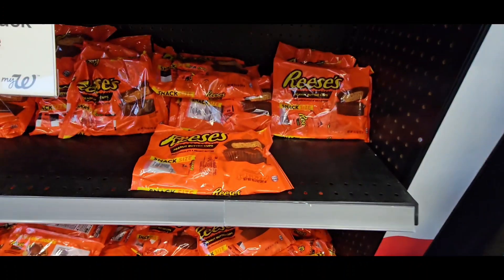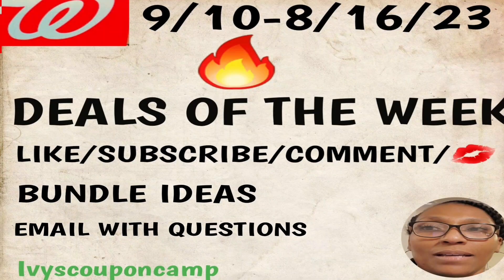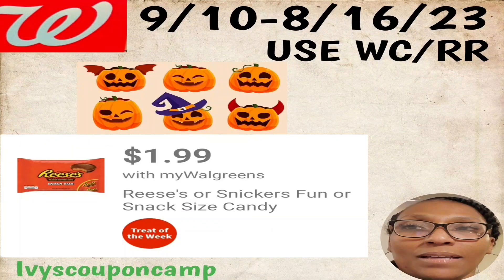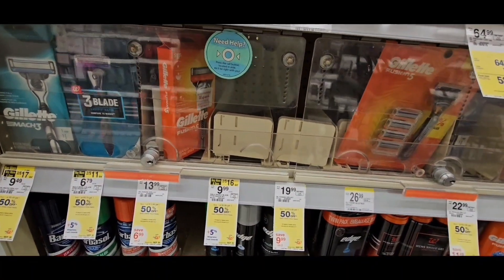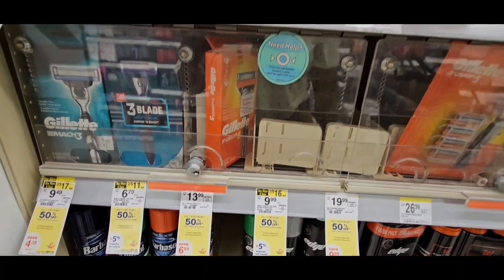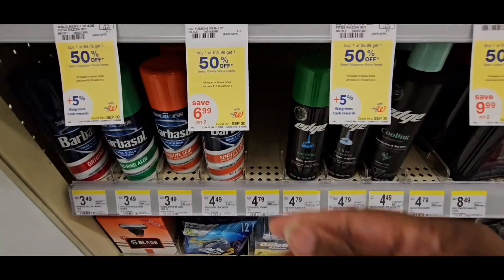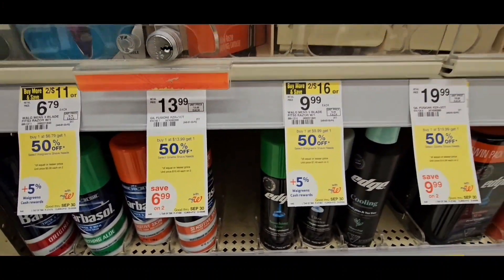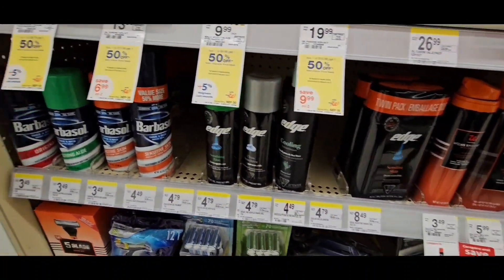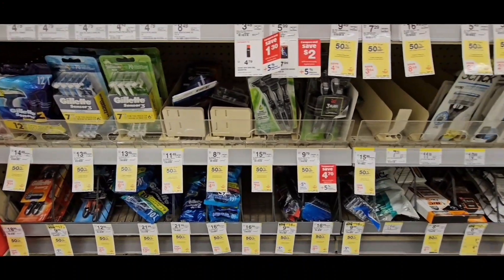Here is Reese's peanut butter and Snickers — they are $1.99. Next deal of the week is Gillette Fusions, which are back for the week at $13.99, buy one get one 50% off. That deal doesn't end until the 30th, and I believe you'll get $8 back with a coupon, so check out the breakdown coming up.